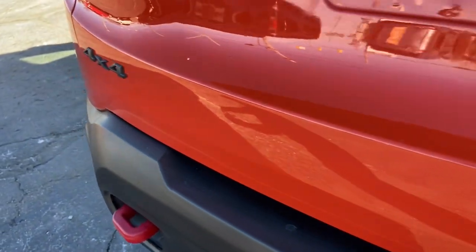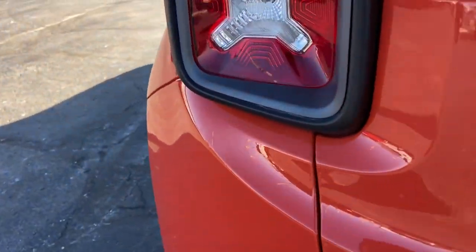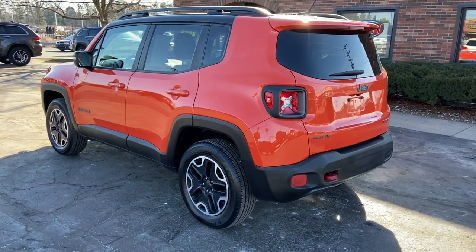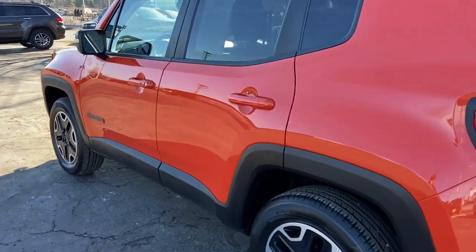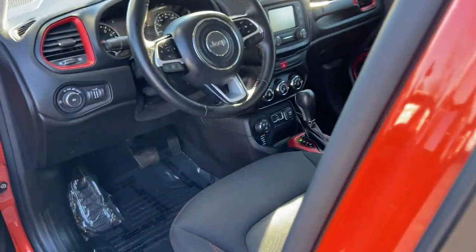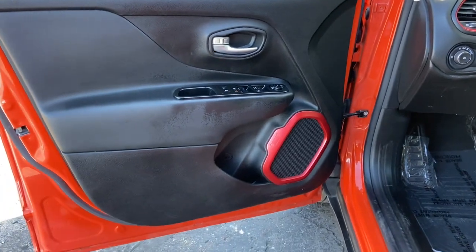These are just some of the great options this vehicle comes with: keyless entry, keyless start, remote engine start, satellite radio, heated mirrors, fog lamps, backup camera, aluminum wheels, alarm, and steering wheel audio controls.